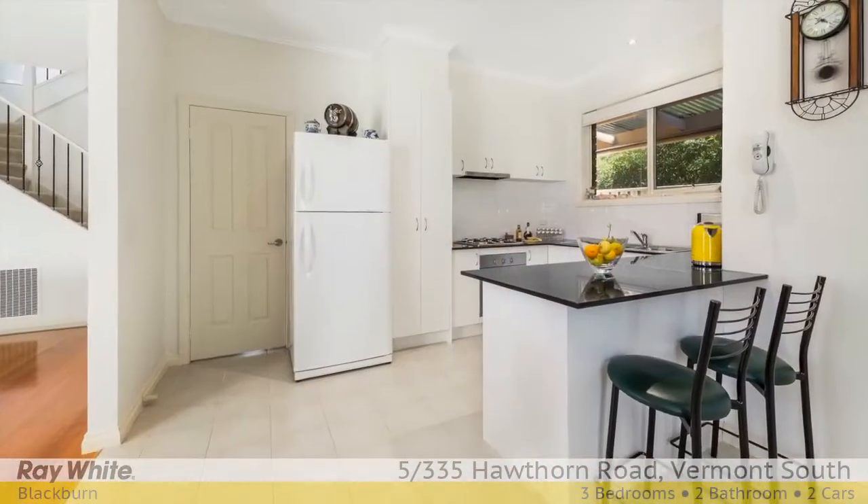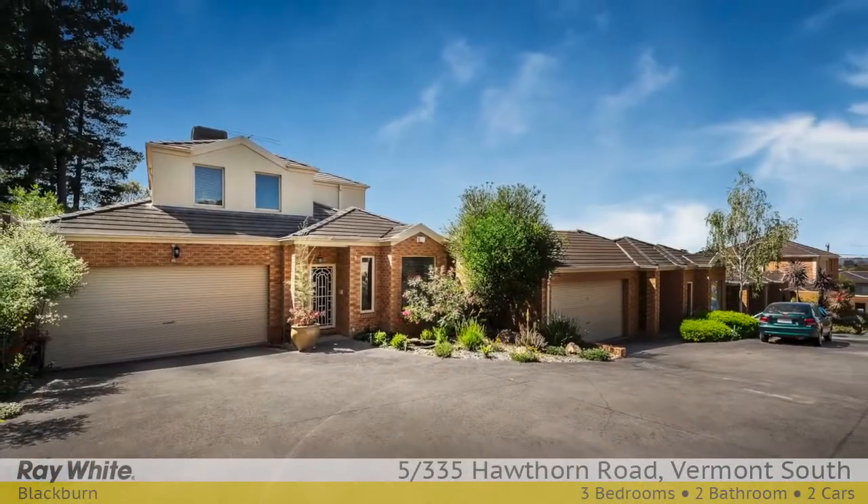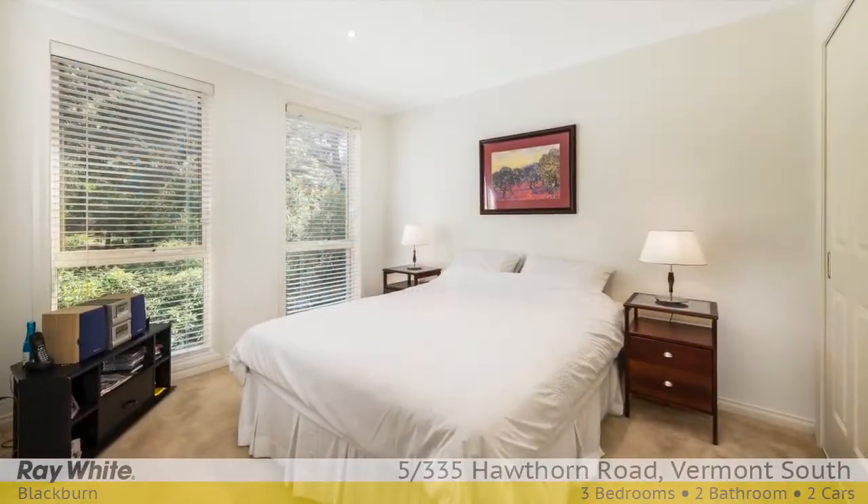Nestled against a sylvan backdrop in the best street of Vermont South, this two-storey townhouse of 21 squares sits at the rear of the estate, thus ensuring welcome privacy.